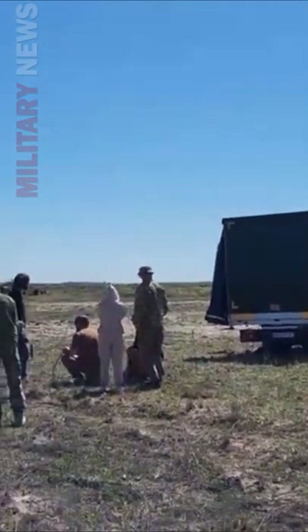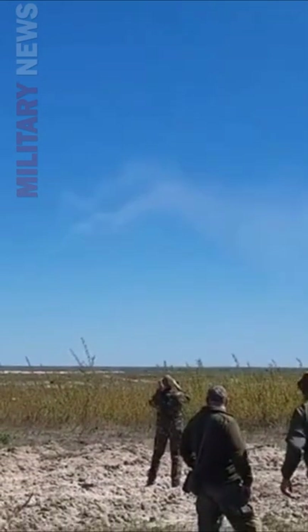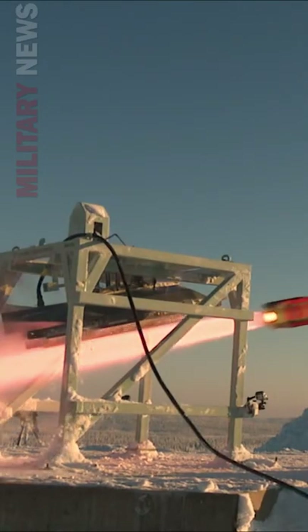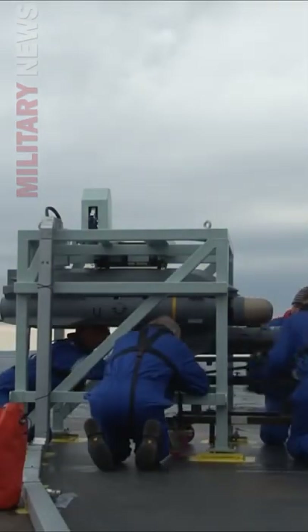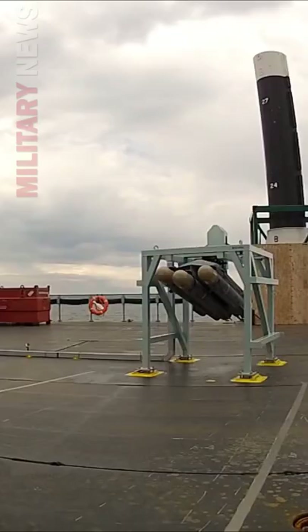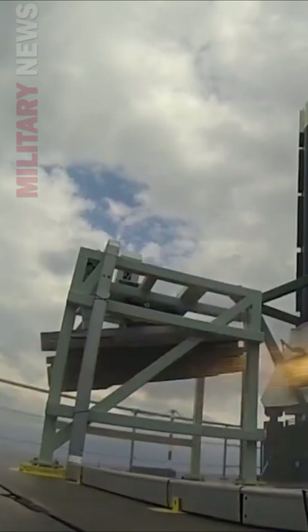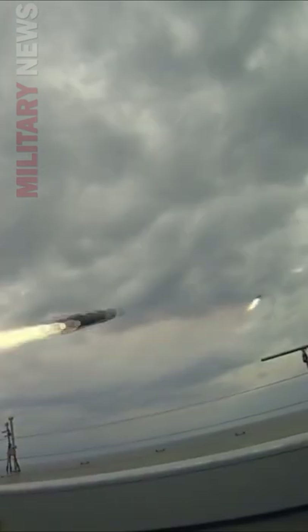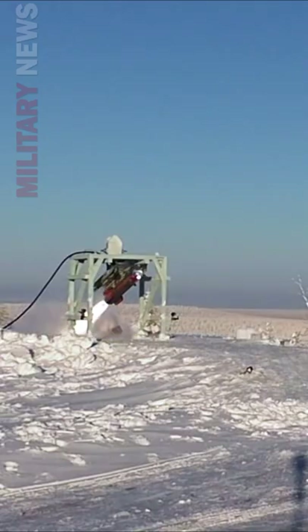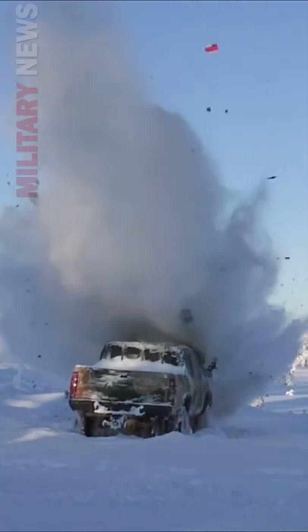How good are Brimstone missiles? Brimstone is an advanced rocket-powered, radar-guided weapon that can seek and destroy armored targets at long ranges with high precision. Developed in the late 1990s, it entered service with the Royal Air Force in 2005, seeing action in Iraq, Libya, and Syria. Manufactured by MBDA, Brimstone uses a 94 gigahertz radar seeker and a sophisticated guidance system that can differentiate and prioritize targets.